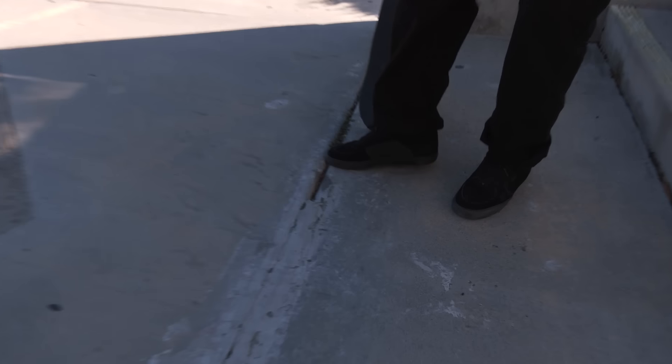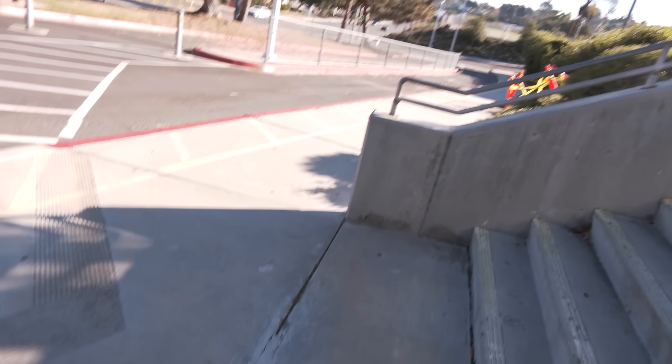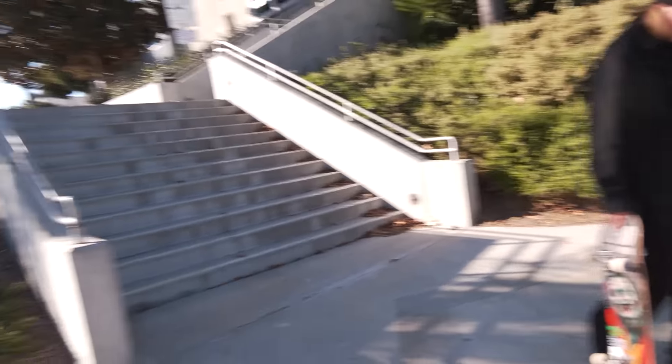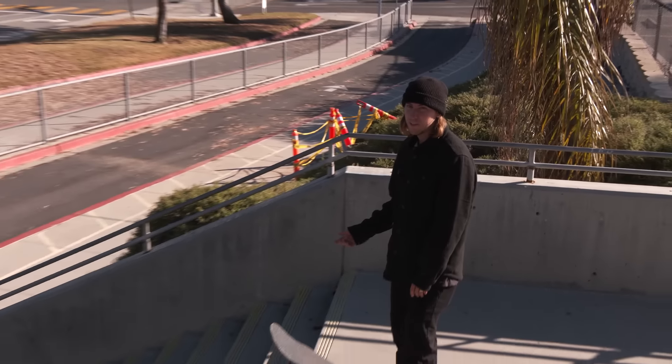I don't remember it being this bad. The concrete is sinking right there. Definitely want to re-Bondo this crack. And then you got to deal with all this. Better be rolling away good or you got to be ready for this up crack as well. Giles Canty hard flipped it.